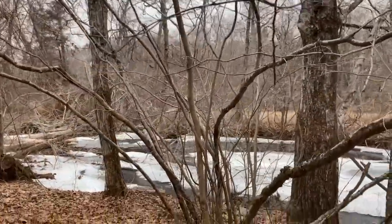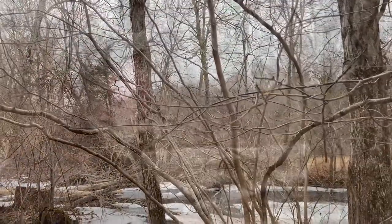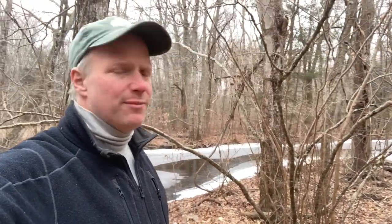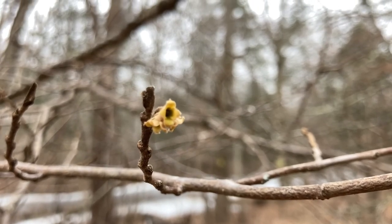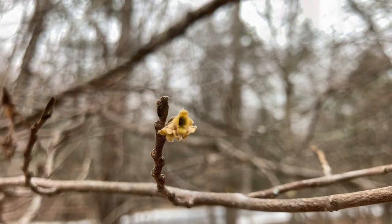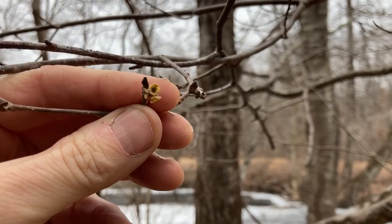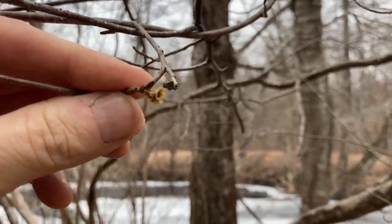Witch hazel — Hamamelis virginiana — one of our great native shrubs. Every part of this plant is an astringent and it's been used for many years as a topical aid for skin care. The petals have fallen off but it's on its way to making seeds right now. This is the last bit of a flower and they're pollinated by the Owlet moth, which is an important species for our native birds here.